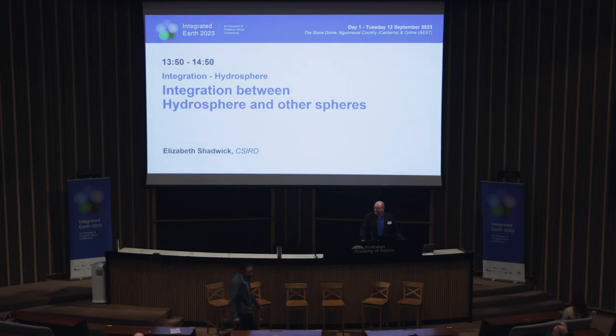You're ready for another session. You've heard the bells, and just like Pavlov's dogs, you're salivating and ready for more integration across the Earth's spheres. It's time for hydrosphere. Let's go straight to Elizabeth Shadwick from CSIRO. She's based in Hobart. Take it away, Elizabeth.